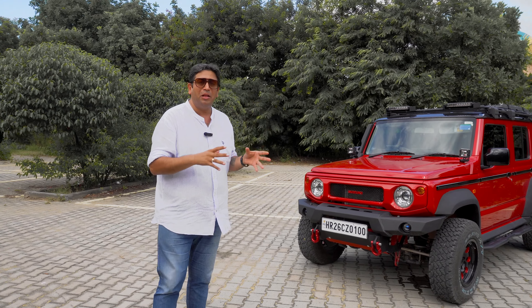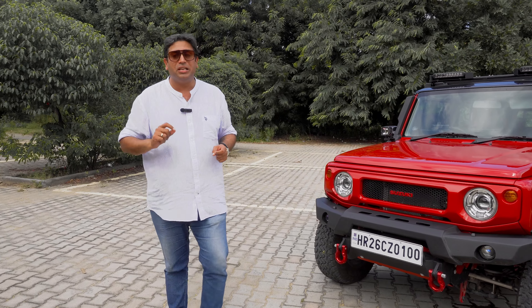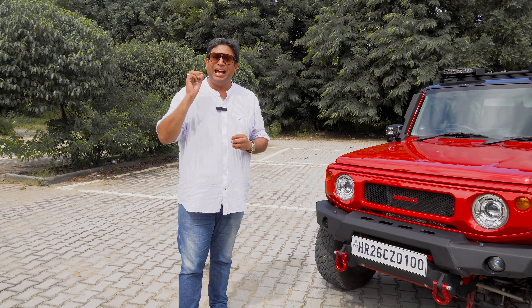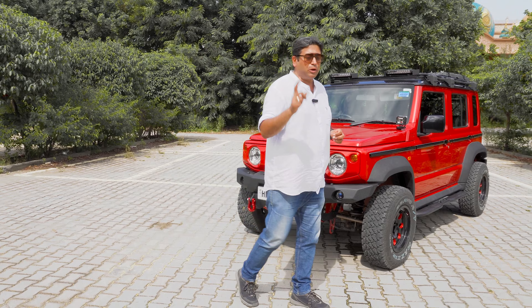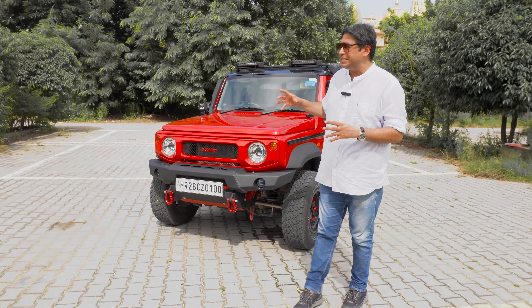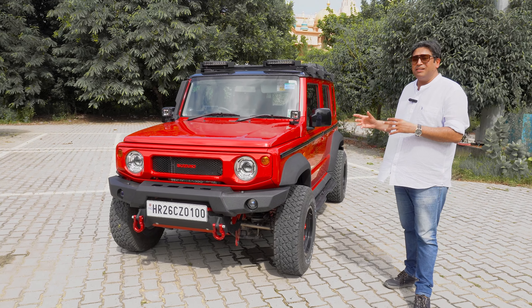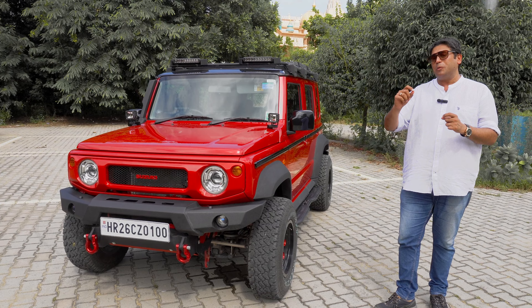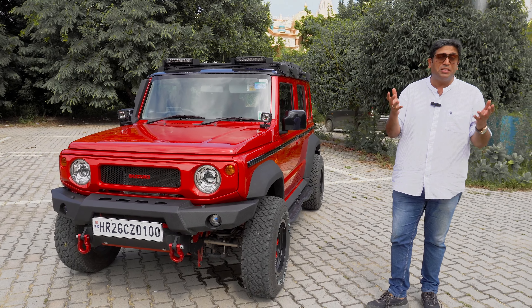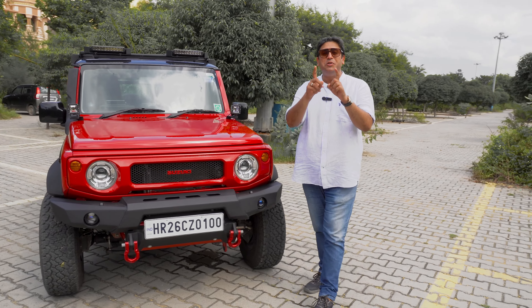A lot of things have been done externally, internally, and mechanically — yes, there are mechanical changes in this vehicle as well. In this detailed walk-through video, I'll run you through all the add-ons, including the driving experience, because the tires are different and there's a lift in the suspension. Do the new tires and suspension affect the handling and ride? There's also a small thing that could aid throttle response — everything coming up in this video, so do not go anywhere.